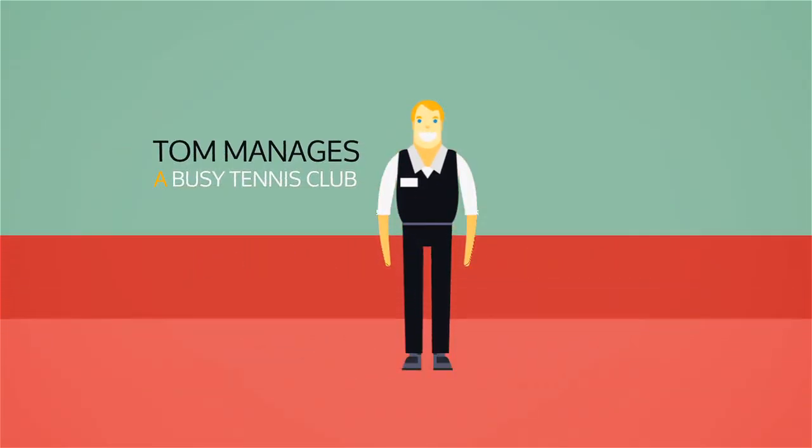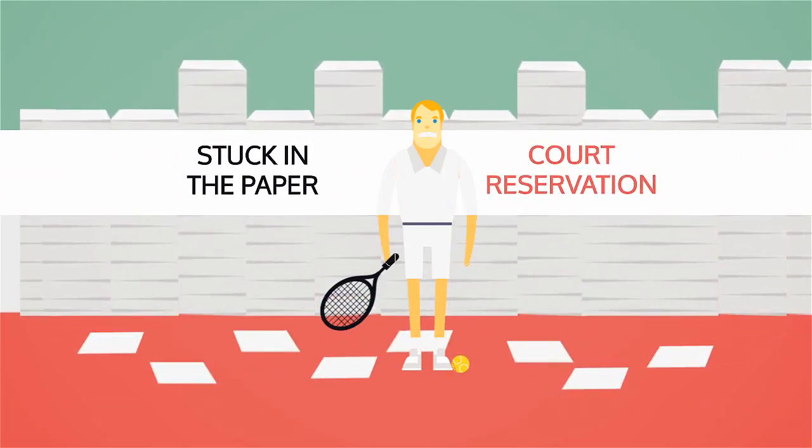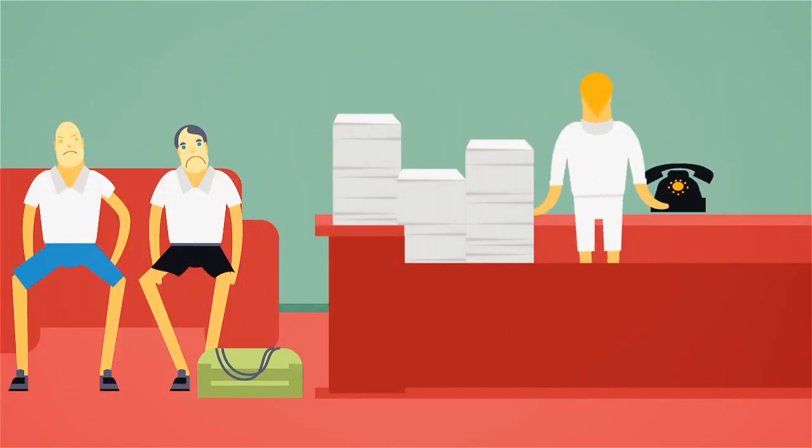Meet Tom. Tom manages a busy tennis club that was stuck in the paper court reservation stone age. Tom would pull his hair out with the thought of taking court reservations from the long line of members in his lobby and the phone that wouldn't stop ringing each day.